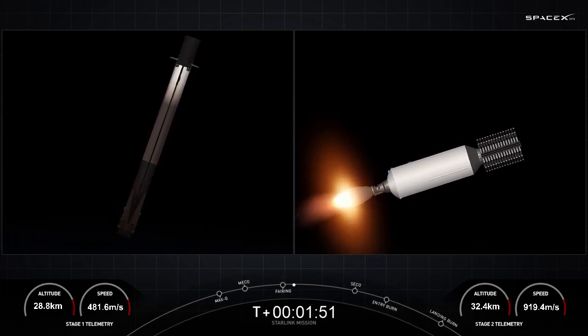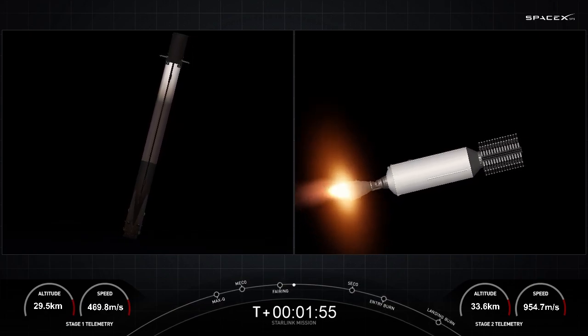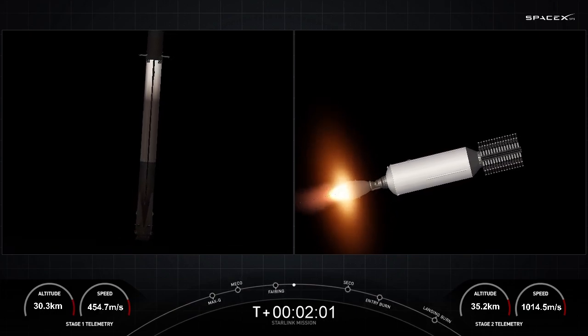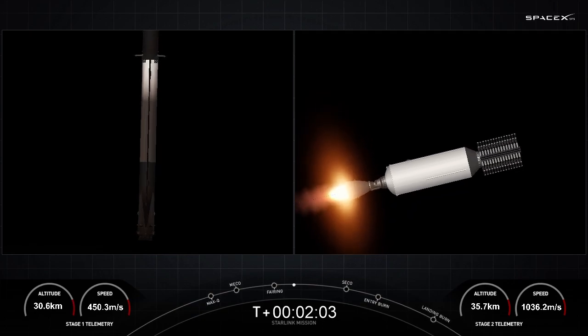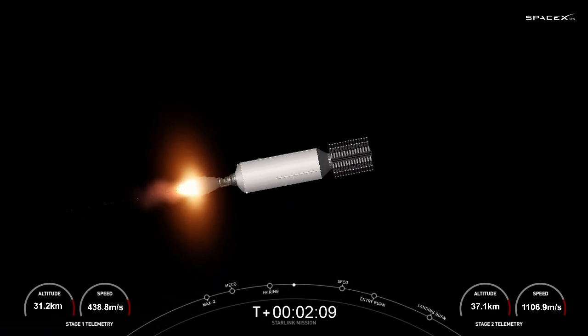On screen right now you can see the first stage booster at the bottom of your screen making its way back, along with the two fairing halves. On the right-hand side of your screen is a view of our single Merlin vacuum engine on the second stage. Those Starlink satellites are located on the opposite end of that engine.